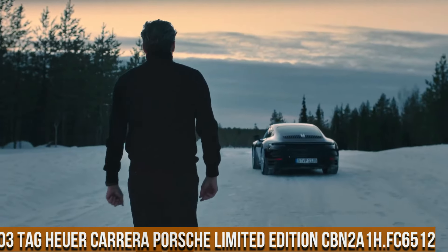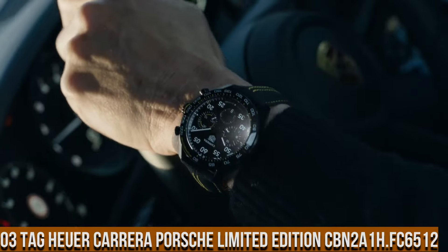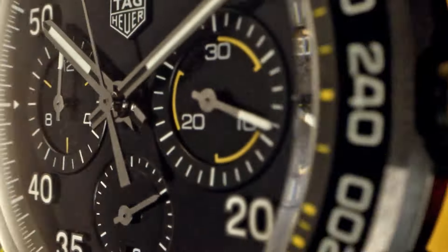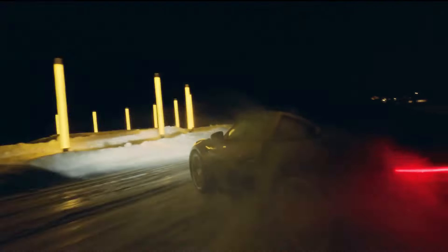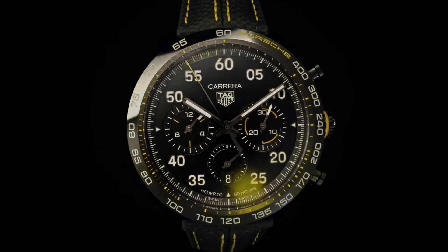Number 3: TAG Heuer Carrera Porsche Limited Edition CBN2A1H.FC6512 — case size 44mm, water resistance 100m, DLC case, fixed ceramic bezel, black PVD-coated steel case back, black leather strap with folding clasp and push buttons. Dial color black with applied indexes. Caliber Heuer 02 automatic in-house chronograph movement, power reserve 80 hours.